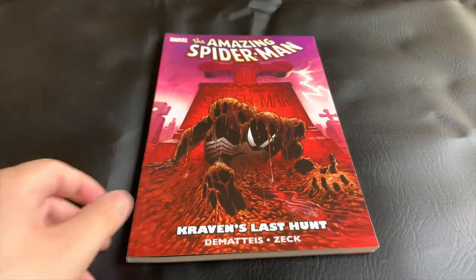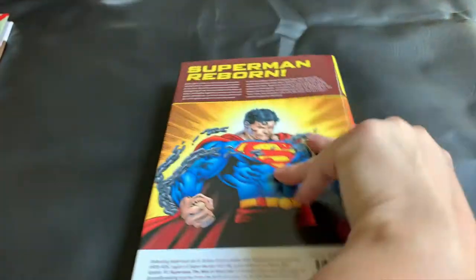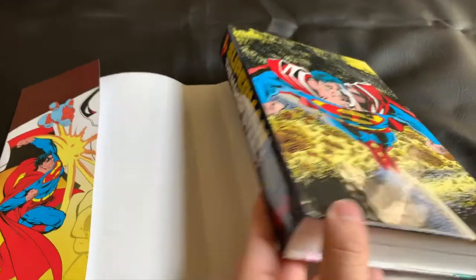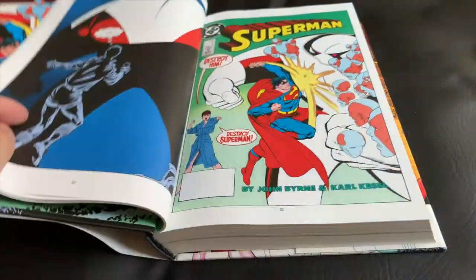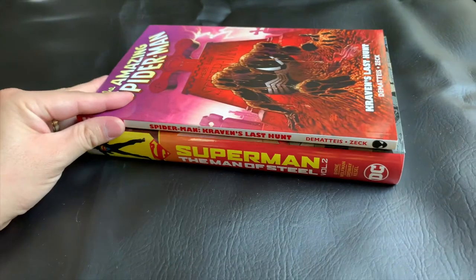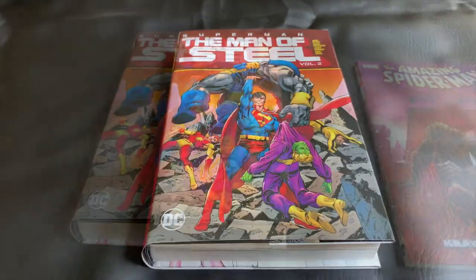It's really any paperback collection like this that is standard size. The next format I have here is a standard size hardcover collection. Right here I have the Man of Steel Volume 2 of the John Byrne run. While these standard size hardcovers look larger than your trade paperbacks or single issues, the actual pages themselves are the same size — it just appears larger because of the hardcover overhang. I'll go ahead and do a size comparison, stacking that standard size trade paperback on top of this standard size hardcover. Other than the hardcover overhang, these are the same size, with the art all reproduced standard size.